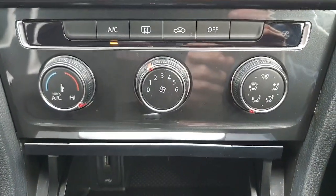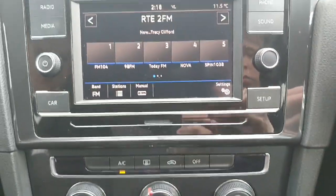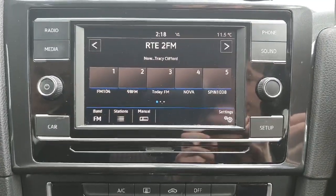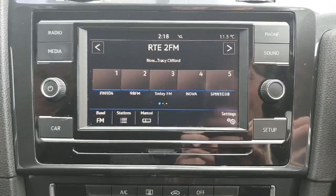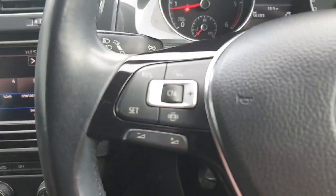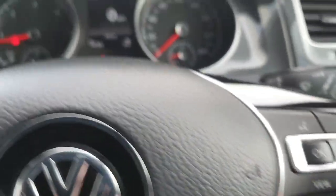Just above that we have our air conditioning section, which you can adjust to how you like or let the auto air conditioning take over, whichever you prefer. And just above that we have our interactive touch screen display — you can connect your radio, your phone media, and adjust the sound and setup to your preference. Moving over to the multifunctional steering wheel, we have our cruise control on the left and buttons on the right to adjust the view in the dash.